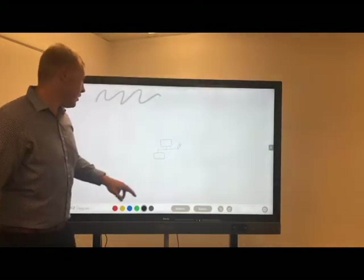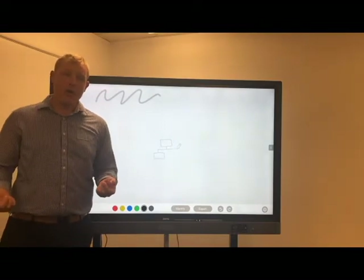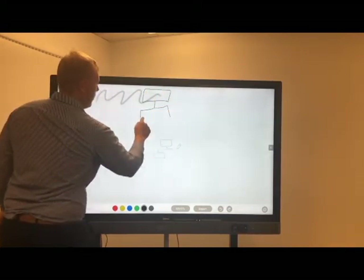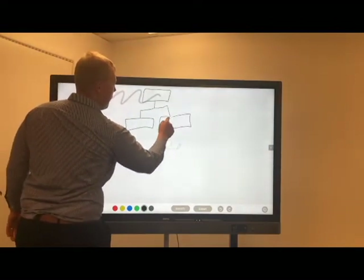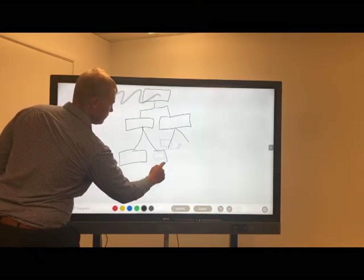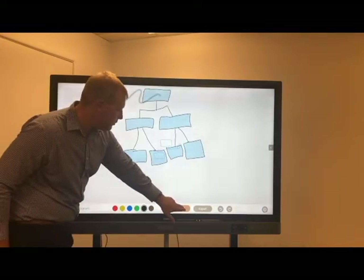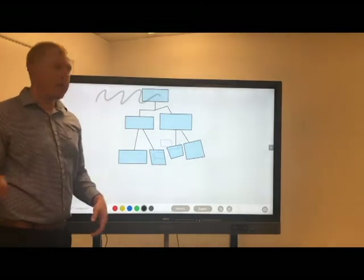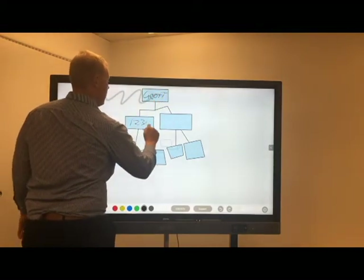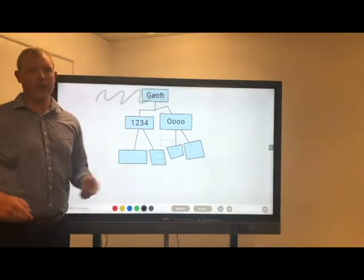One of the other cool things is a drawing feature that will identify characters, numbers, and shapes as you draw them. So if you imagine you're doing a workflow or an organisational chart, we can draw a little box up here and then break that down to show two other employees, and from there break them down further. Then we can hit the identify button and that will put them into proper shapes for you. Inside those shapes we can write text and it'll identify the handwriting — my handwriting is pretty scrappy but it's done a fairly good job.